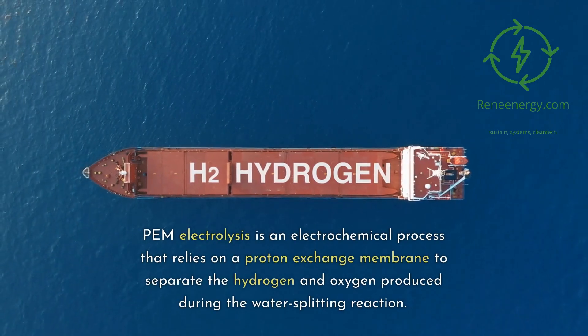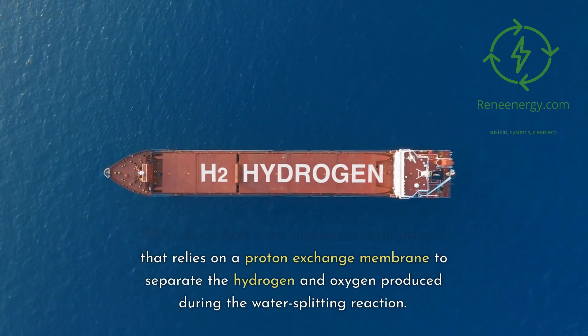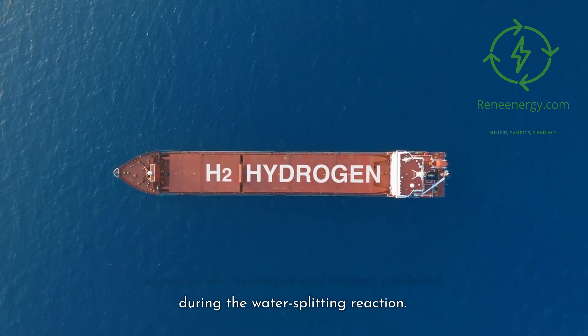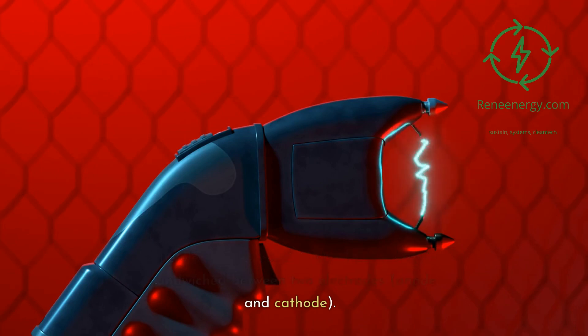PEM electrolysis is an electrochemical process that relies on a proton exchange membrane to separate the hydrogen and oxygen produced during the water splitting reaction. The electrolyzer consists of a PEM, which is sandwiched between two electrodes: anode and cathode.